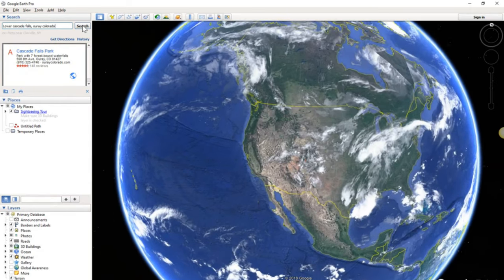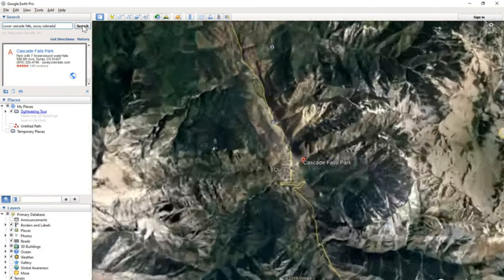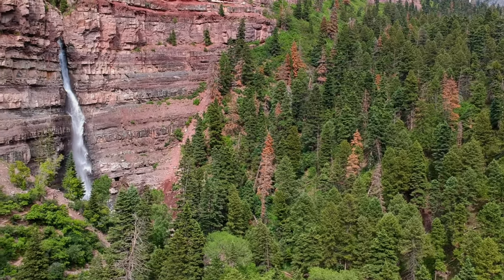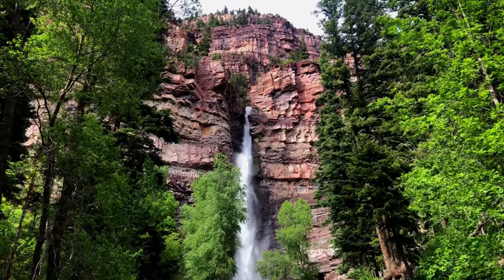The lower Cascade Falls are visible from pretty much anywhere in the town of Ouray and is truly a breathtaking sight. Nestled in the redstone cliffs high above the city, Cascade Falls Park is the lower most of a series of seven waterfalls in Cascade Creek.